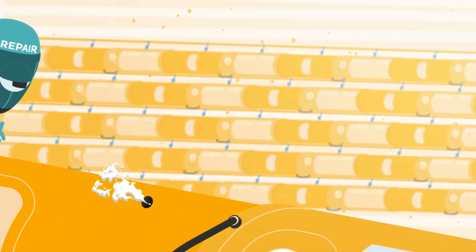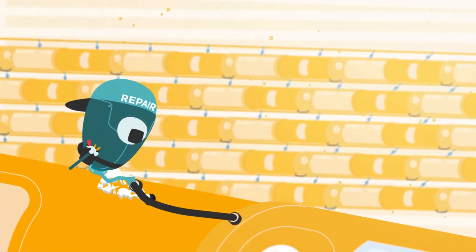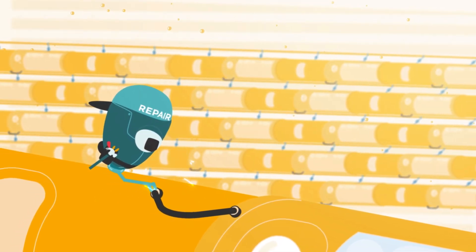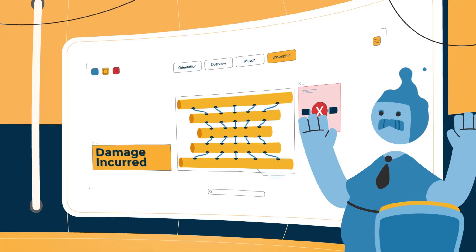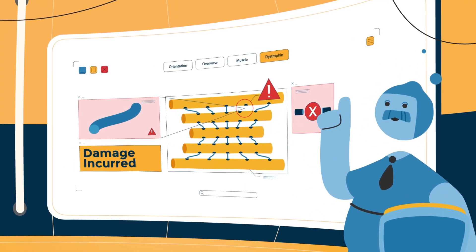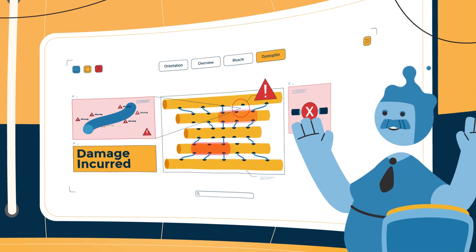When muscles are working properly, tearing is minimal and repair is quick. Soon the damaged muscle is back online, doing what it needs to do. Sometimes, key parts of the muscle are not working, so the muscle is susceptible to damage from muscle contraction.